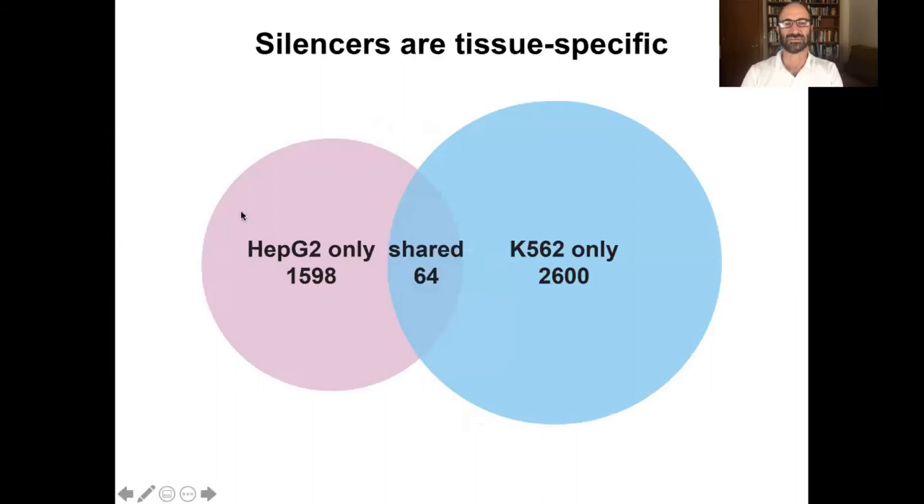We've also looked at what silencers look like in other cell types. We took the exact same library, even though it was isolated from open chromatin in K562 cells, and transfected it into HepG2 cells. We pulled out another set of silencers, and the overlap is very, very small. So what we think is that silencers are very tissue-specific. If they were the same silencers over and over again they would be shared many times, but very, very few are shared. We can show statistically this is highly enriched for being tissue-specific.